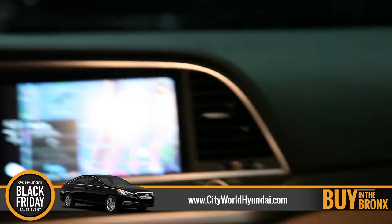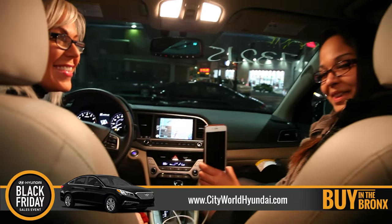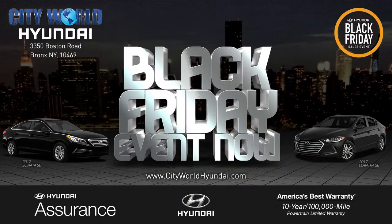There you have Apple CarPlay at City World Hyundai. Buy in the Bronx — don't forget that. The best borough ever. Don't wait in line for Black Friday deals — they're happening right now at City World Hyundai. It's better to buy in the Bronx. City World Hyundai, 3350 Boston Road. Online at CityWorldHyundai.com.